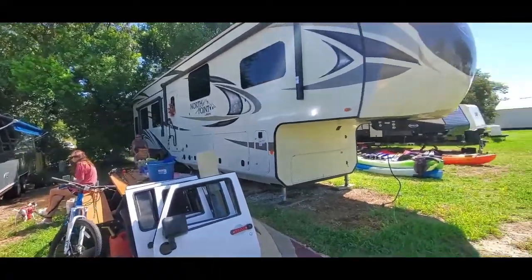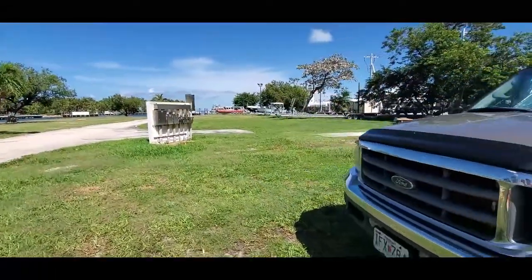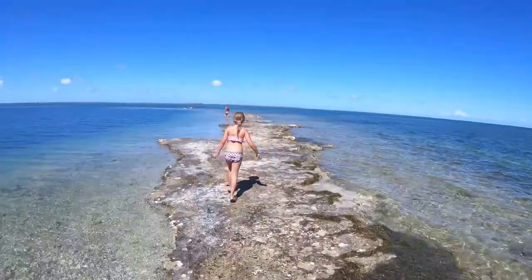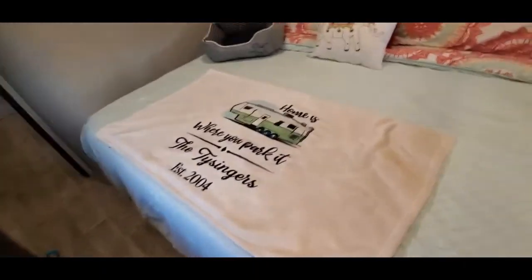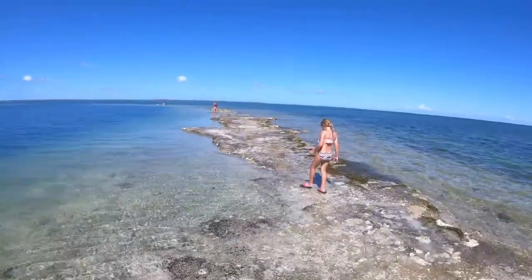Today is moving day — we're not going far, just from right here to right here. In our last episode we gave you a sneak peek on where we've been traveling to in the Florida Keys, and we gave you a tour of our new RV. In this episode we'll show you around what we think is one of the best kept secrets for active-duty or retired military who want to RV in the Florida Keys.